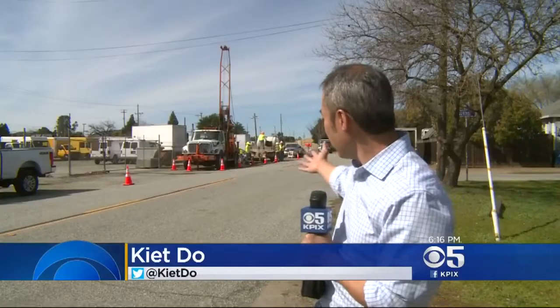Testing is underway for high-speed rail here in the Bay Area, and KPIX5's KITTO shows us what is being done to see if our ground can handle trains moving at high speeds. High-speed rail crews are finally here in Santa Clara County. Let the testing begin.